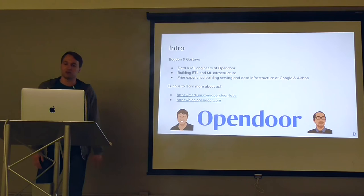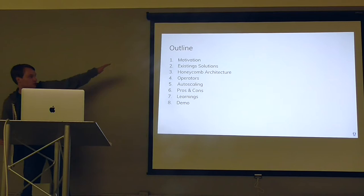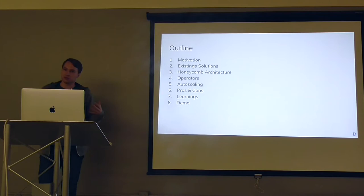Today we're going to go through motivation and some context. I'll show you our existing solutions for the problem space we faced, then go through architecture, operators, how we do autoscaling, our custom cluster approach, some learnings, and also do a small demo.